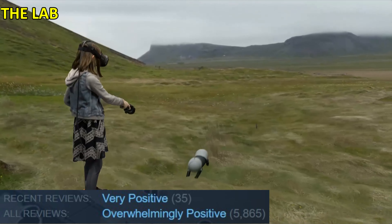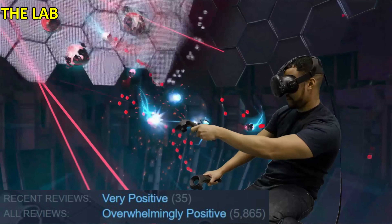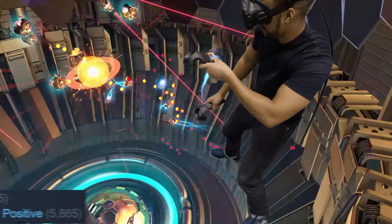The Lab is a VR sandbox game with many activities and modes to play around with.